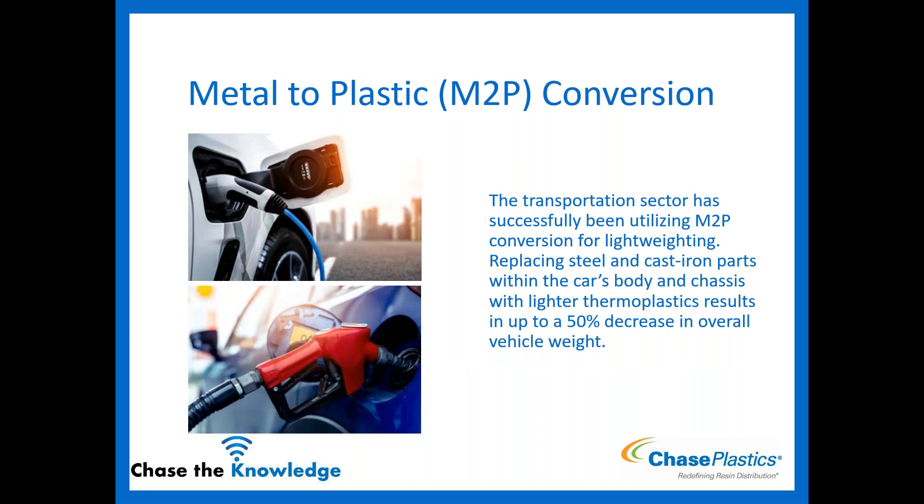The transportation sector has been very successful in metal to plastic conversions, specifically for lightweighting. Replacing steel or cast iron parts within the body of a car or chassis with lighter thermoplastics can result in up to a 50% decrease in overall vehicle weight. This means a huge difference — the car can extend its range, whether it's an EV or gas-powered, with huge fuel savings. Plastics are playing a huge part in moving toward more fuel-efficient vehicles.